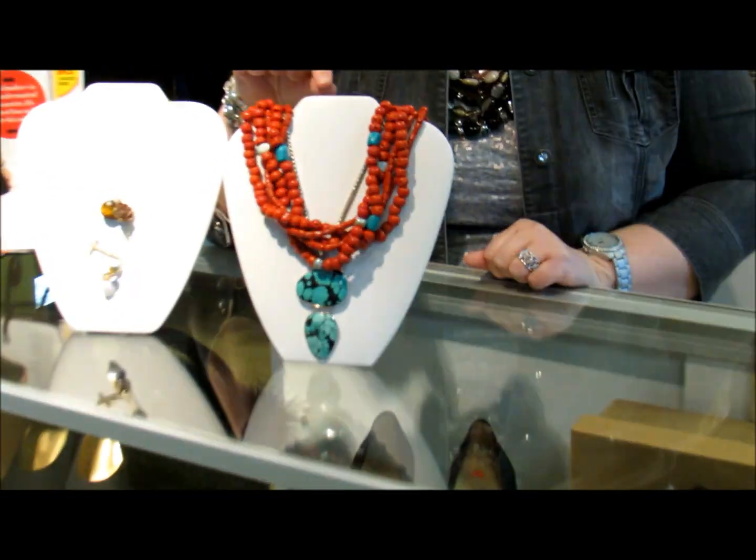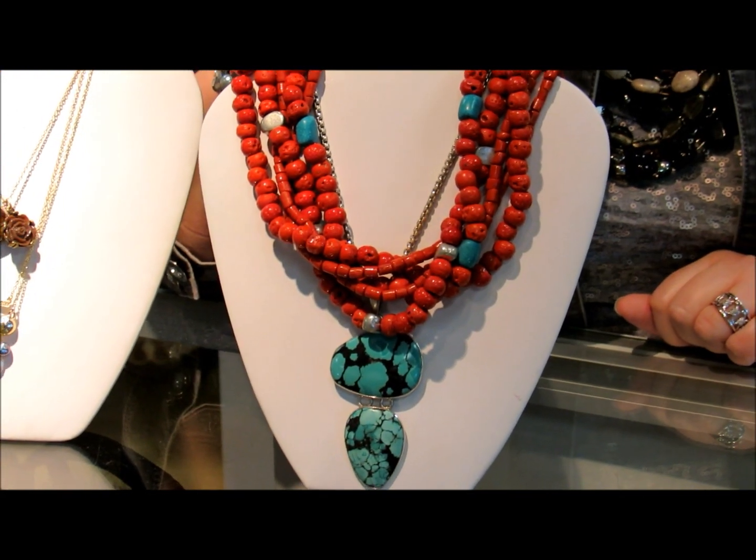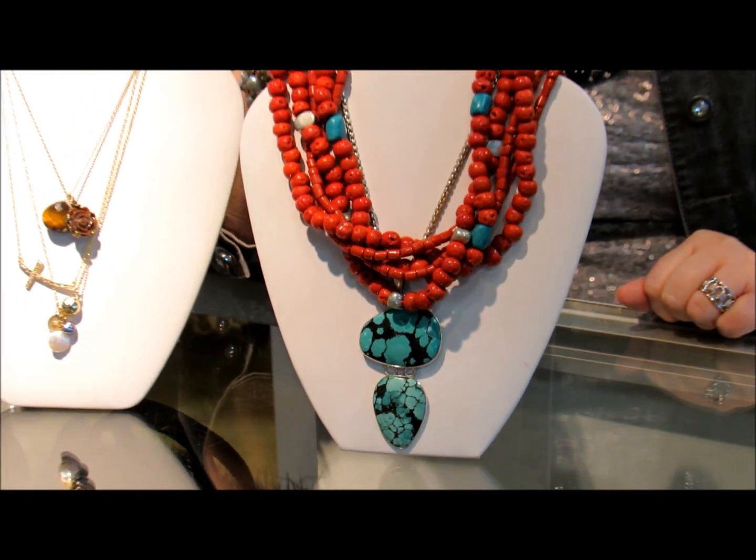On this set, I've layered a turquoise pendant on a silver chain with a multi-strand coral and turquoise necklace, and really the silver chain just disappears and it looks like one piece.